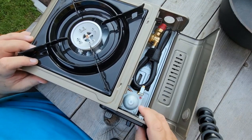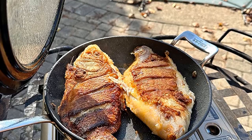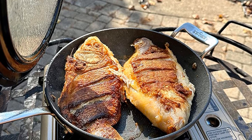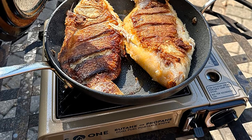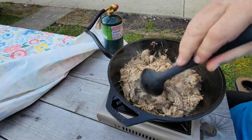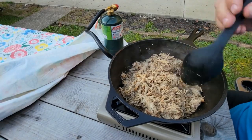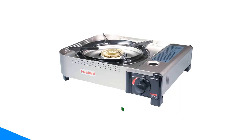The only complaint is that the case is surprisingly flimsy considering the quality of the unit itself. I also wish it had splash guards you can fold up. All in all, I highly recommend it and I wouldn't hesitate to buy it again. Pros: sport type, hunting, outdoor, tailgating, camping stove, dual fuel. Cons: meets expectations.